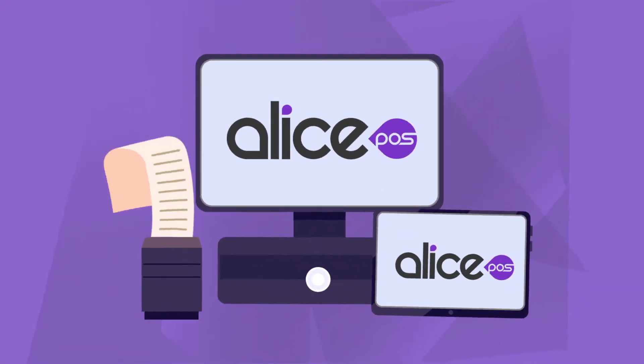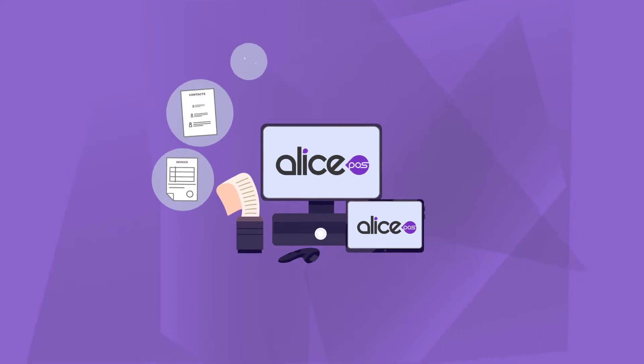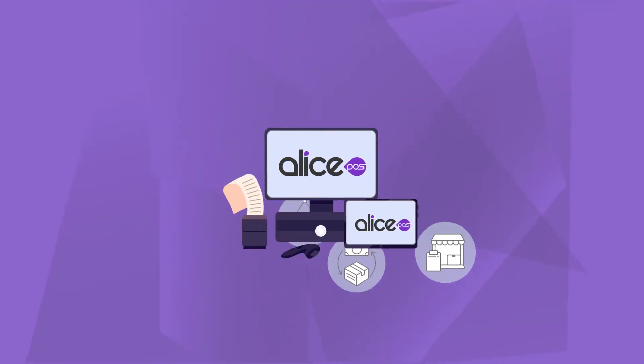Hi, I'm Alice, the powerful all-in-one point-of-sale solution. As I was originally designed to optimize the management of video game stores, you can expect to find, buy, and sell games, trade-in, rent, and consignment modules.